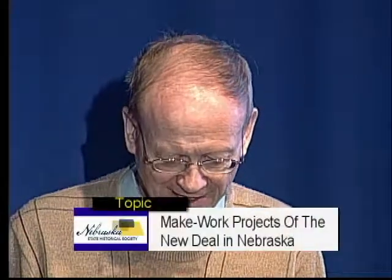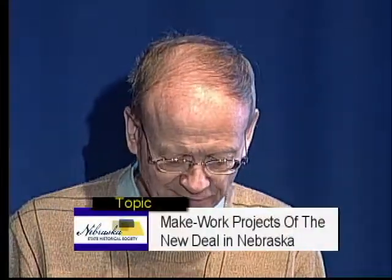Our speaker today is from the staff of the Nebraska State Historical Society. Jill Dahlberg is the Review and Compliance Coordinator in the Society's Historic Preservation Office. Her topic is Make Work Projects of the New Deal in Nebraska. It's not just about buildings, but all kinds of projects throughout the state under a number of programs, such as the CCC, the WPA, PWA, and a lot of others. Please welcome Jill Dahlberg.